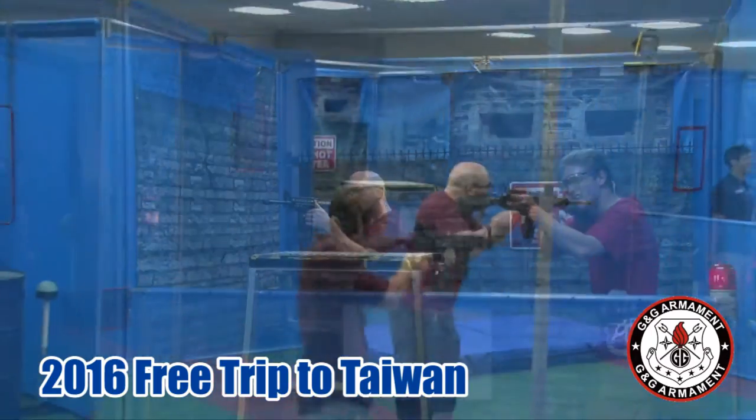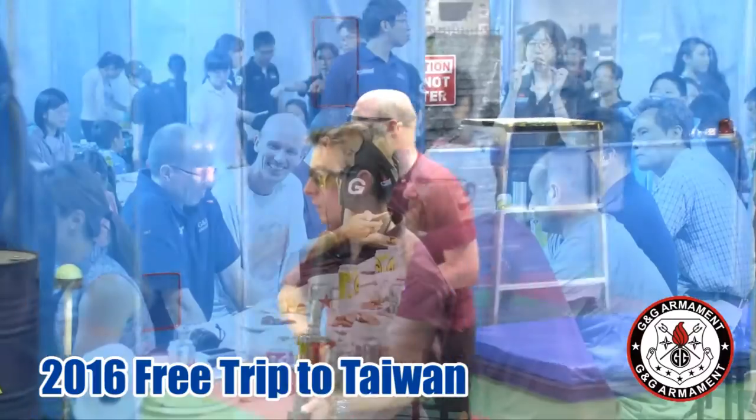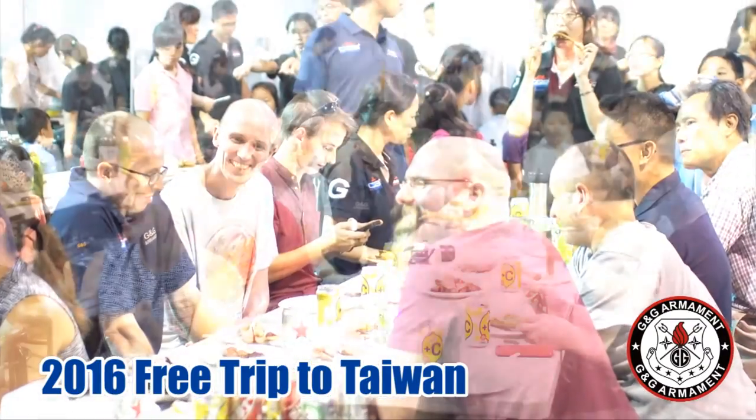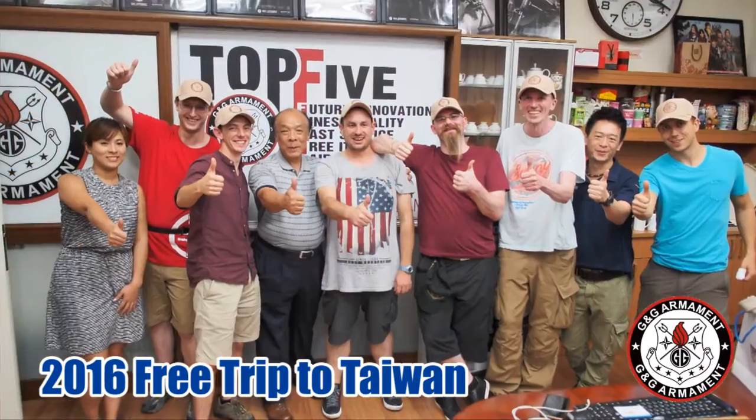They were on for a run to beat the time of our G&G World Cup competition. After everyone went through the CQB, we were all starting to get hungry and we went on to enjoy a barbecue party at G&G's.